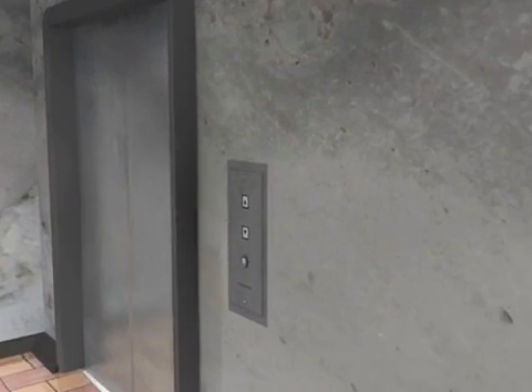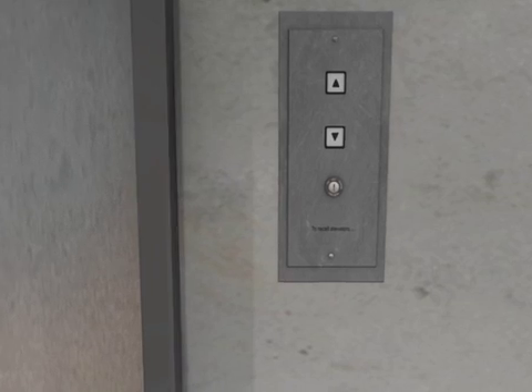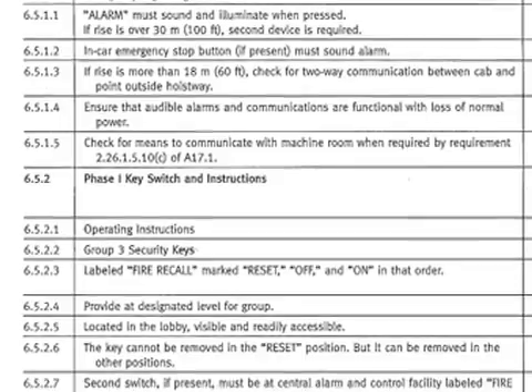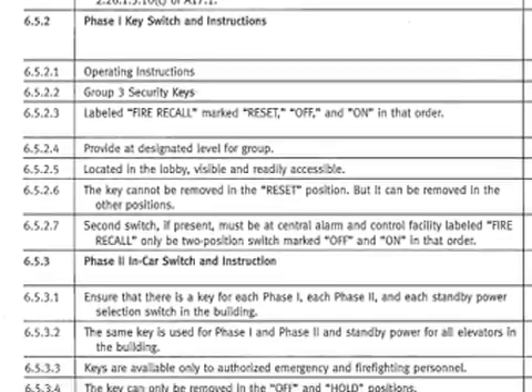Instructions are required to be provided that indicate the operation of elevators under fire and other emergency conditions. The instructions must be incorporated in the enclosure for the main floor keyed switch, with lettering not less than a quarter of an inch in height. It should be noted that the specific language required for the instructions was not part of the code at this time. Finally, testing of fire service operation is required to be performed on routine and other required tests.